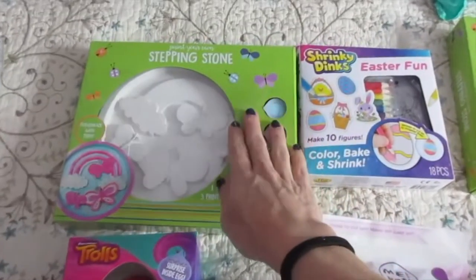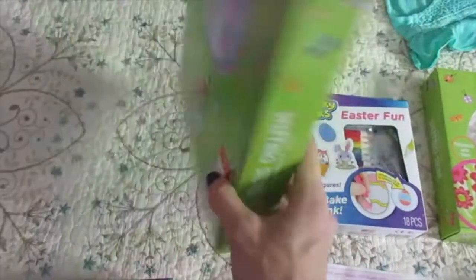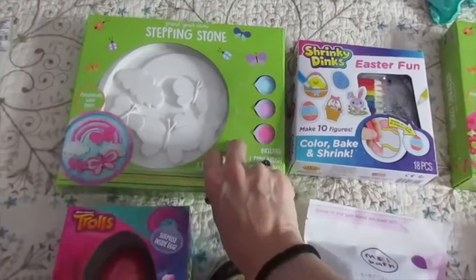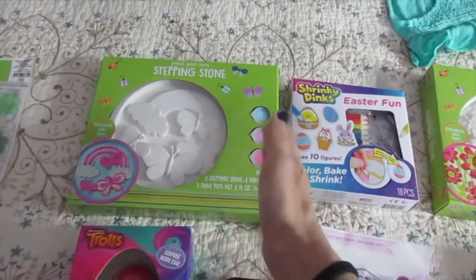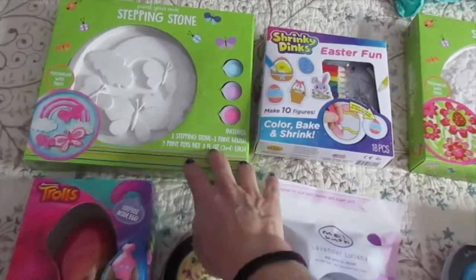And then I got them stepping stones. I found these at the dollar spot — these were $3 each at Target, when spring first started. Actually, way before spring started. I've been hoarding these and hiding them for quite a while now.